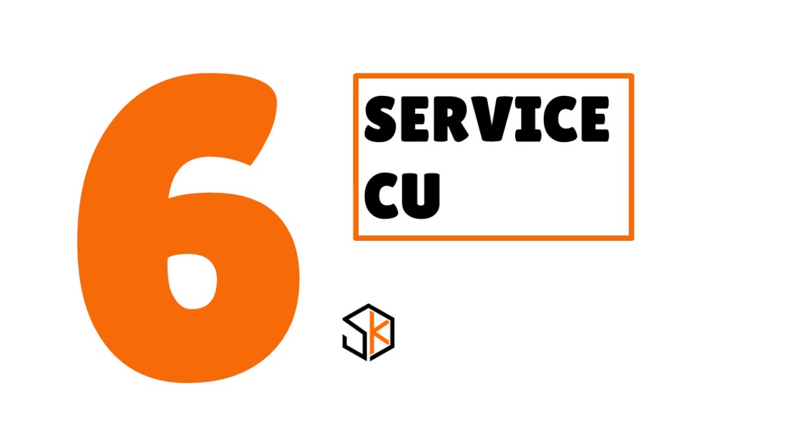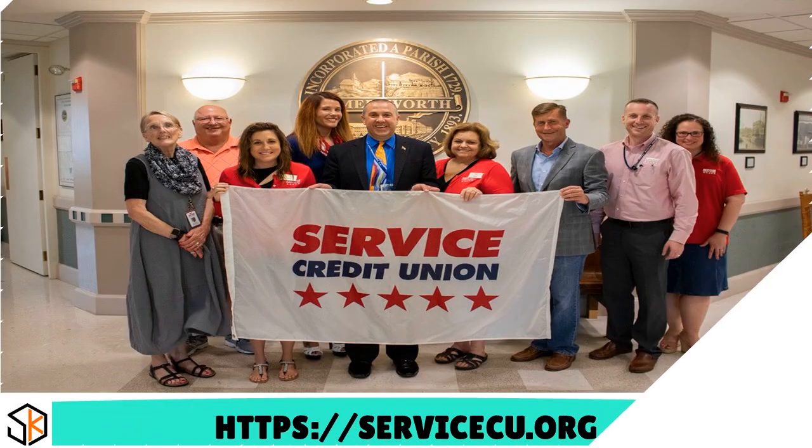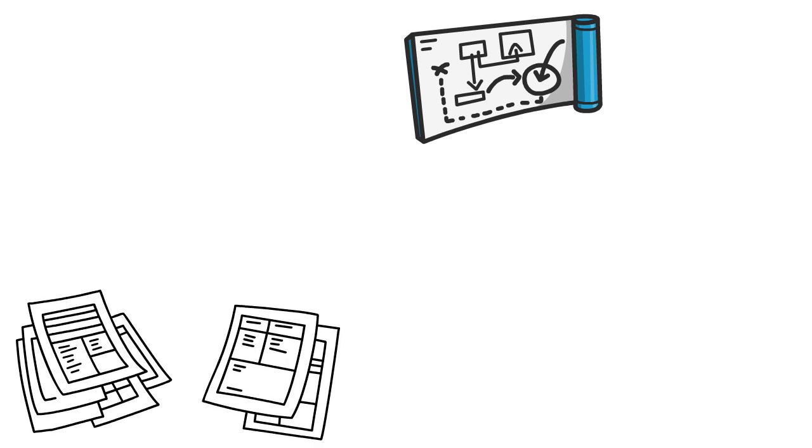Number six: Service Credit Union, our score 8.8 out of 10. Service is a fantastic institution — our own team members have been members of Service for the last 20 to 30 years. If you are a startup, they'll work with you. Usually they require at least two years in business, but if you have the right relationship and the right fundamentals — a business plan, business licenses and permits, and projected financial statements — they will waive that two-year requirement.